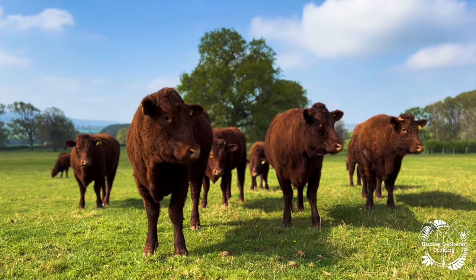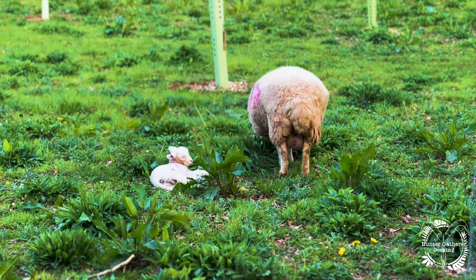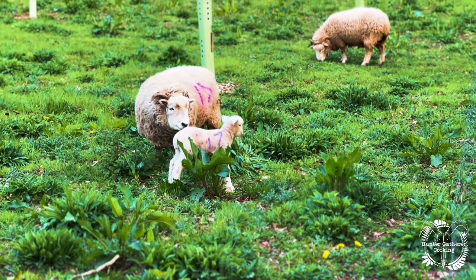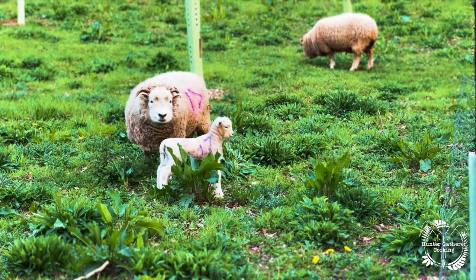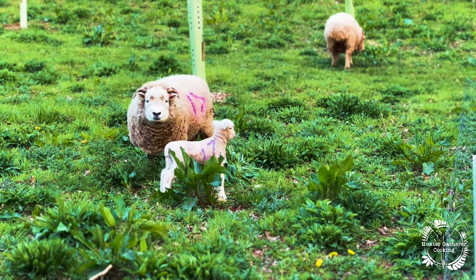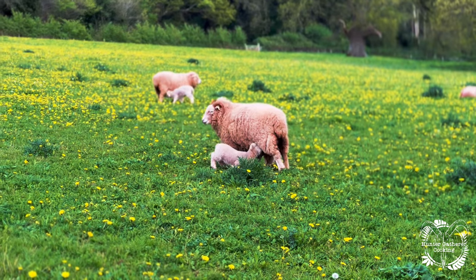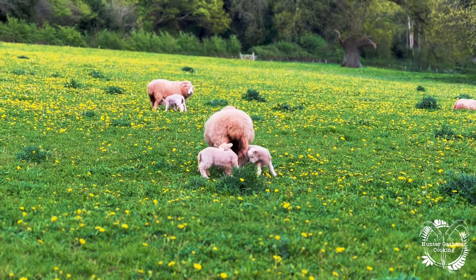But it was soon time to leave these guys and find the sheep. Now you might think that this is odd, but I'm actually showing you what's on the menu today. I want to know exactly where my food comes from and this is really important to me. These guys haven't got a care in the world — they're happy, they're healthy, and they're living outdoors on everything that was intended for them.